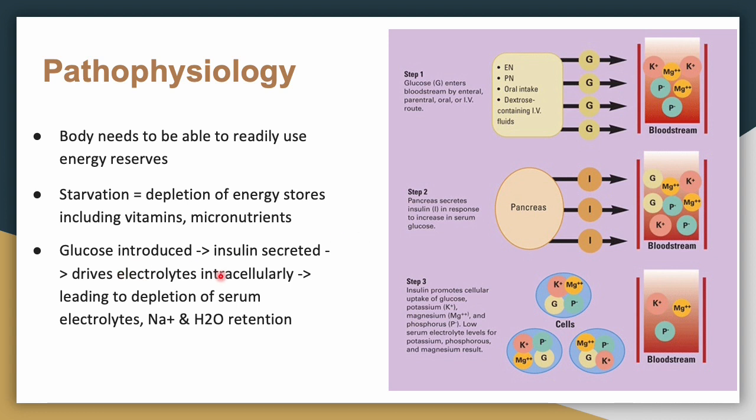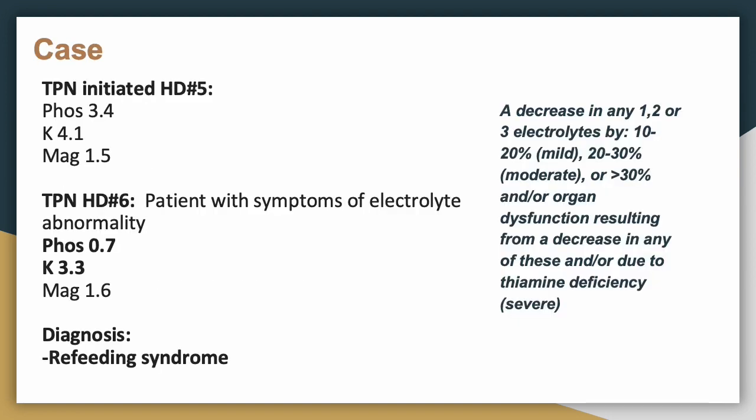In summary, insulin drives electrolytes intracellularly, resulting in decreased serum levels of phosphate, potassium, and magnesium — all of which are already depleted from starvation. Back to the case: we initiated TPN on this patient and noted that on that day the phosphorus was 3.4, potassium was 4.1, and magnesium was 1.5. The day after TPN was initiated, the patient developed tachycardia. Labs showed phosphorus of 0.7 and potassium of 0.33.